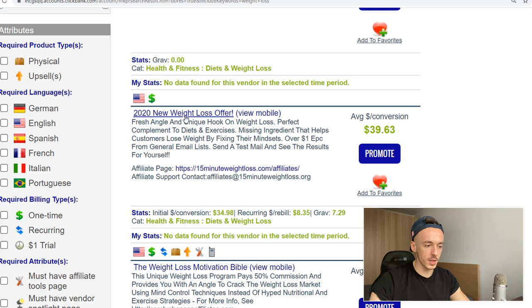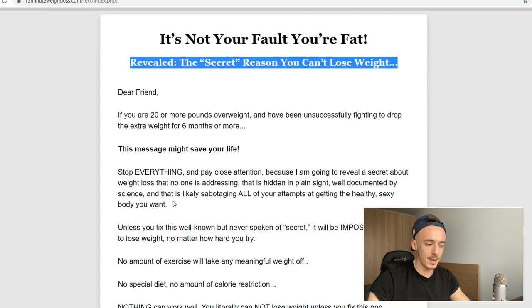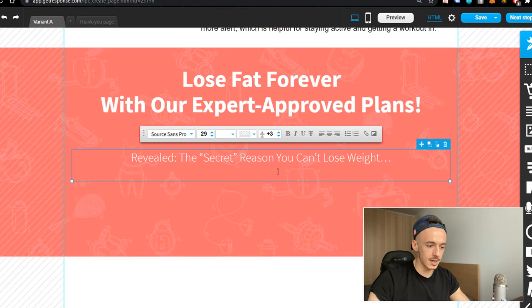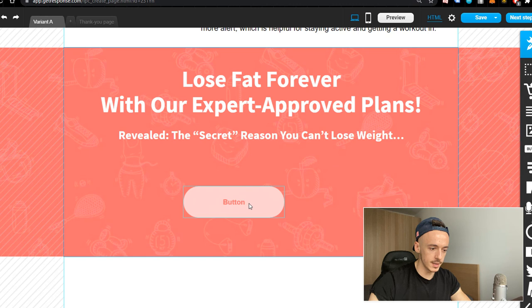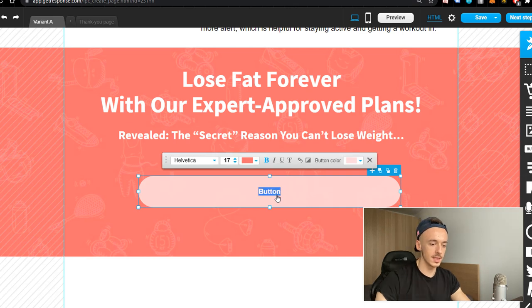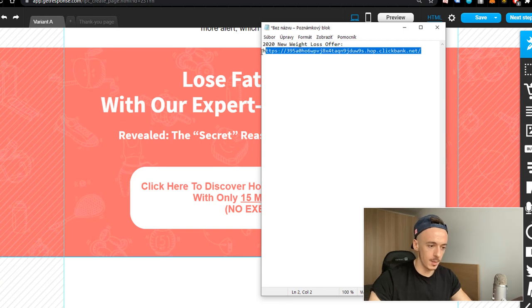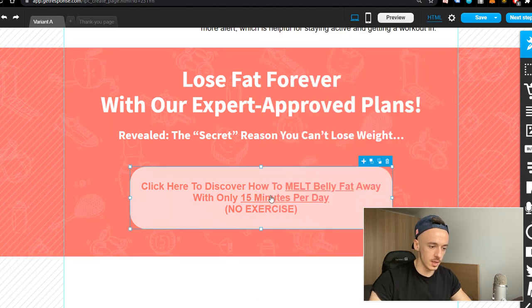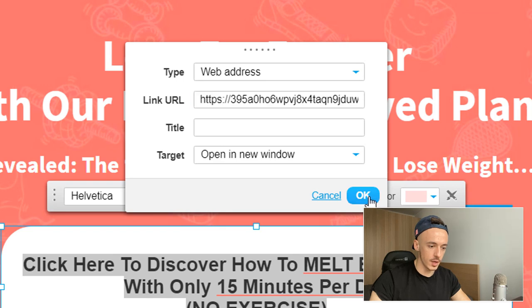Go back to ClickBank, click on the affiliate offer we're promoting — '15 Minute Weight Loss' — and copy the sub-headline: 'Revealed: The secret reason you can't lose weight.' Paste it into the big text window and make it bold. Then click on the button element, place it in the middle, and double-click to edit it. Enter the text: 'Click here to discover how to melt belly fat away with only 50 minutes per day. No exercise.' Copy your affiliate link and paste it as the hyperlink for the button, then click OK.